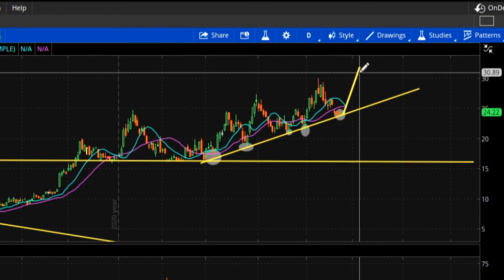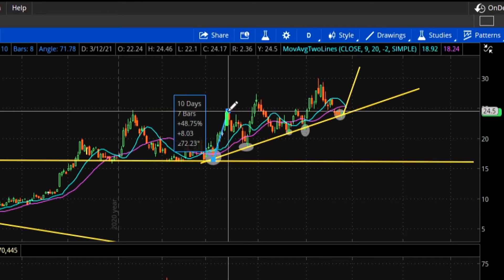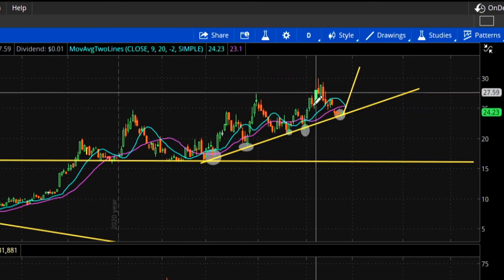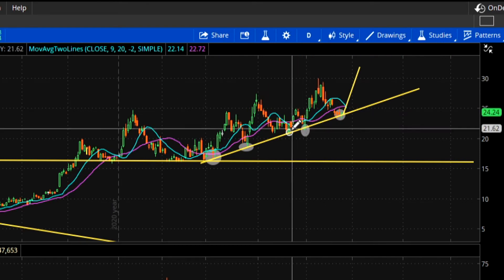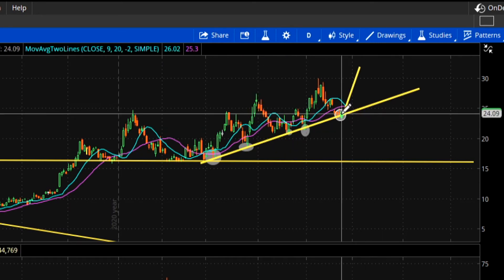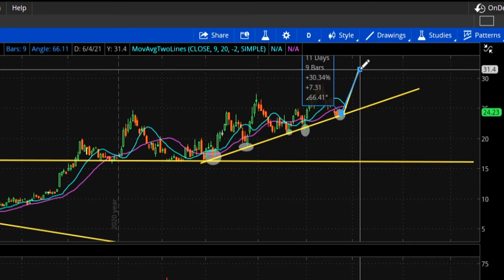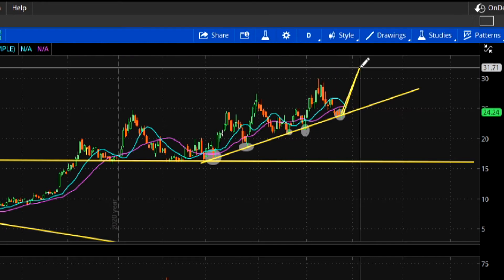The reason I drew the angle this way is because I was actually measuring angles. I took every move: that one is a 72-degree angle, this one is an 83-degree angle, this one is a 66-degree angle, and this small move here is a 61-degree angle. So I figured, if it were to bounce here and do what it's been doing in the past, let's make it 70 degrees — and there's the 70-degree projected move.